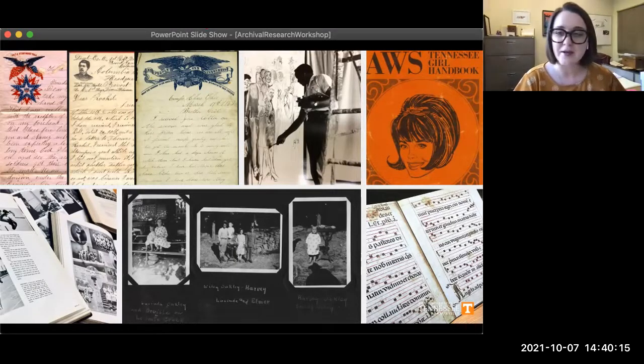Some of the records that make up archival collections are things you might immediately think of: old letters, diaries, photographs, scrapbooks, even organizational records like meeting minutes. But historical records that we preserve can really be in any format — that also means things like artwork and posters, maps, and even audiovisual items like cassette tapes and reel-to-reel videos.